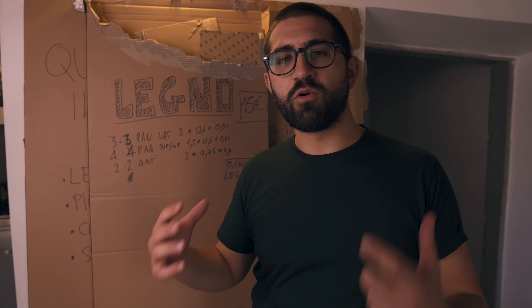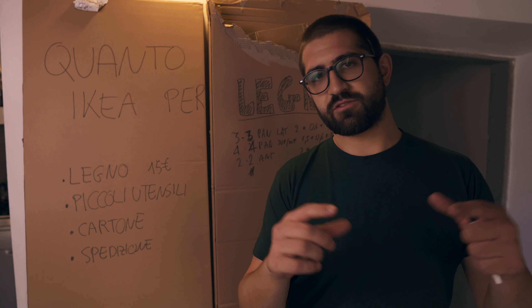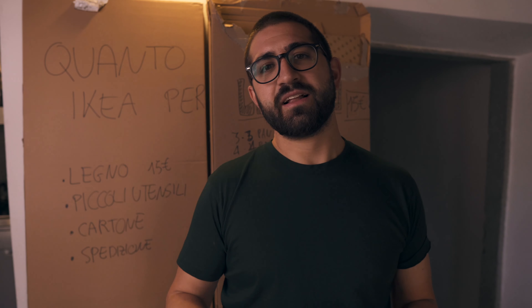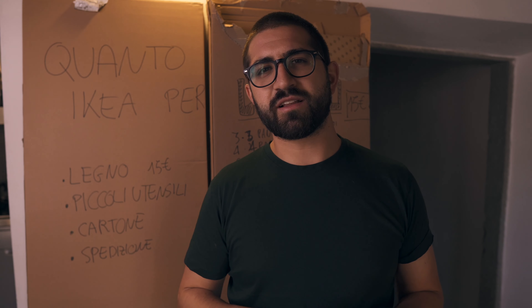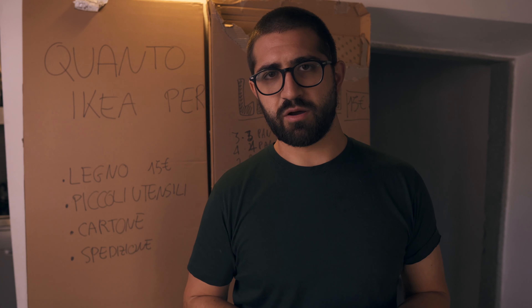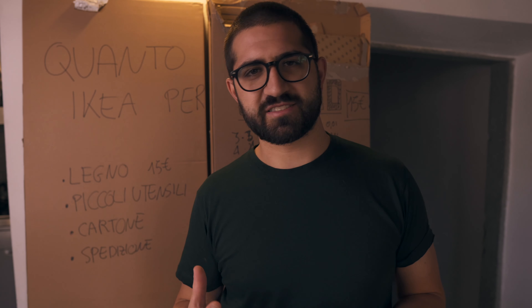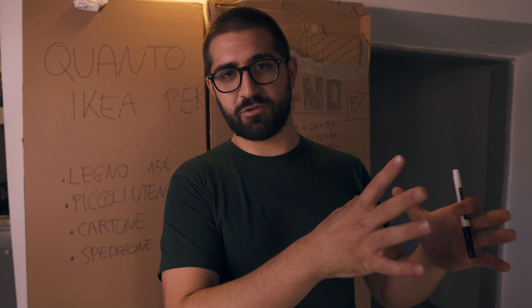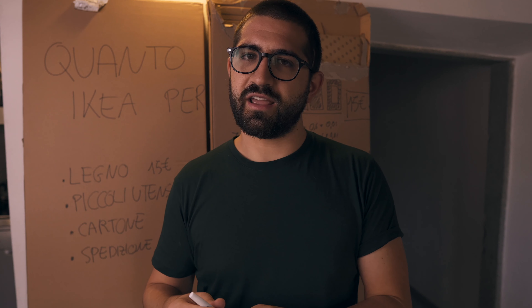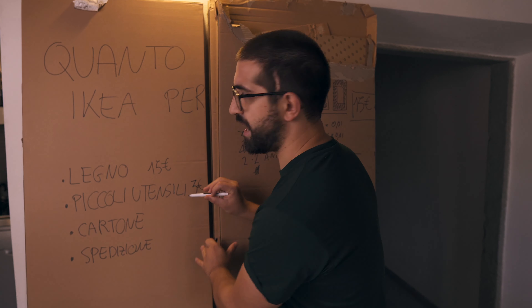Per il legno quindi stimiamo 15 euro. Per i piccoli utensili - le 124 viti, tasselli, punte e robe varie trovate nelle tre scatole - conoscendo il mondo della ferramenta e parlando di miliardi di pezzi prodotti per conto di IKEA, stimo a esagerare 3 euro. Quindi i piccoli utensili li stimiamo in 3 euro.